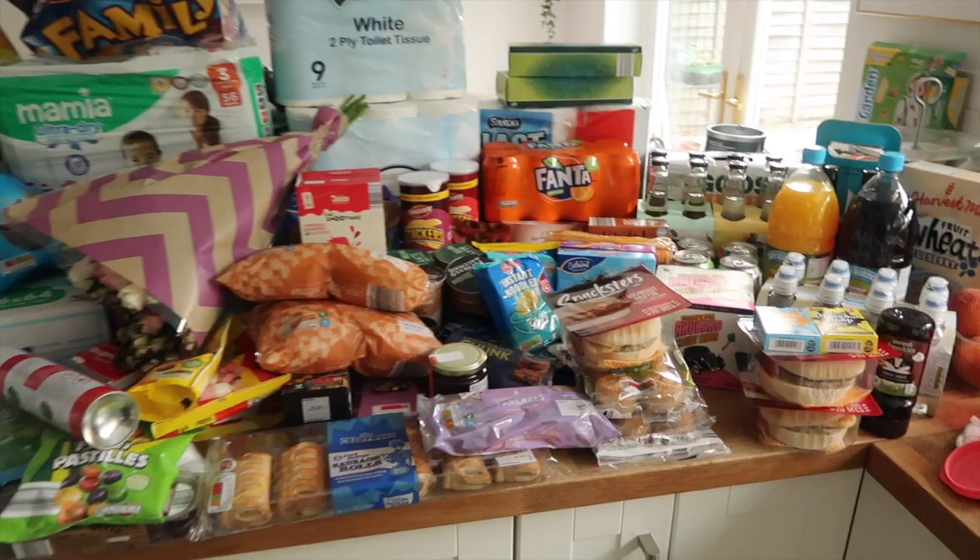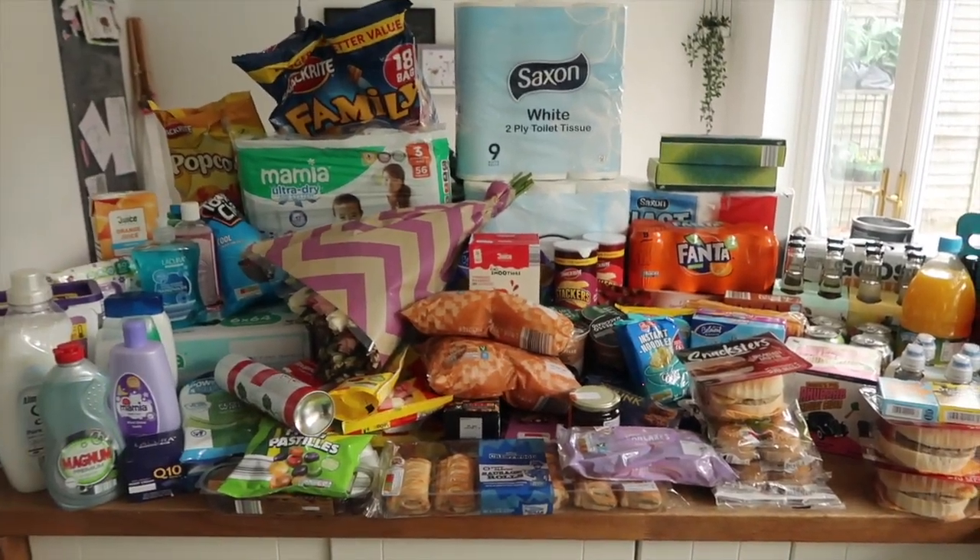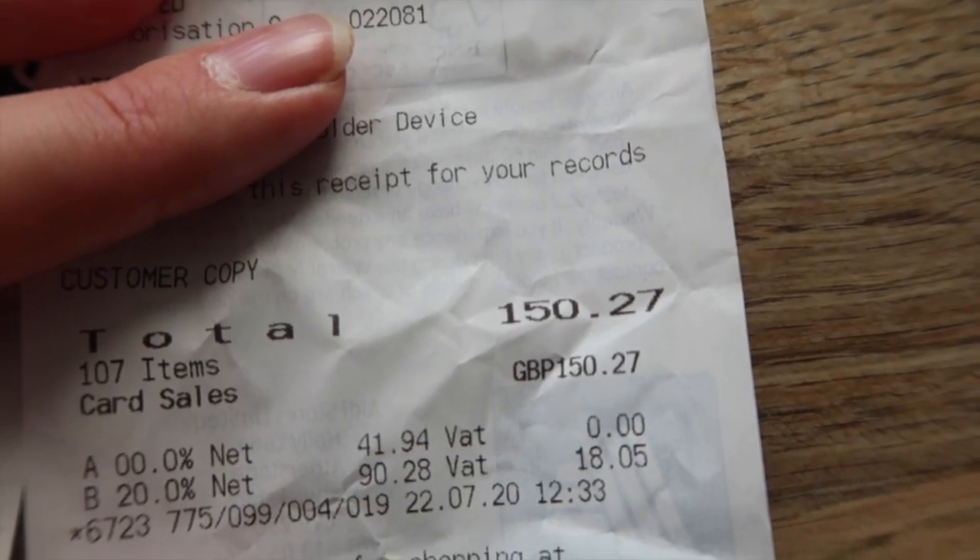And that is everything! That whole shop came to £150.27 — so that is the end of my epic, unhealthy food haul. I hope you enjoyed seeing all the bits we picked up for our holiday. Please do like it if you enjoyed it, subscribe to my channel — I would love to have you as one of my viewers. Thank you for watching and I'll see you in my next video, bye!